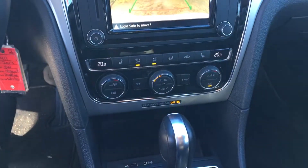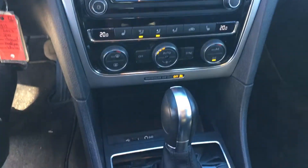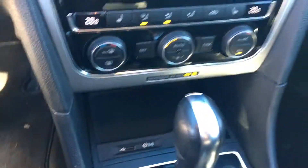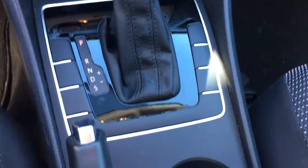Climate control, heated seats, AC. You do have your charging ports and a very classy looking black cloth interior.